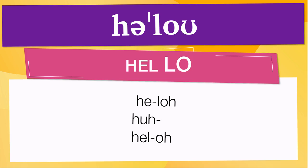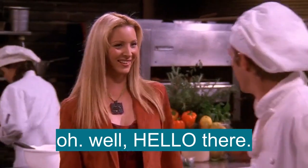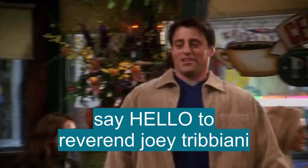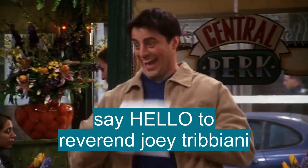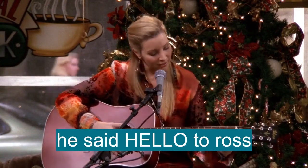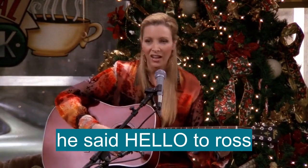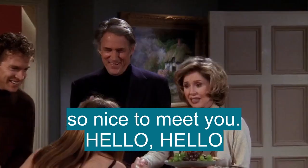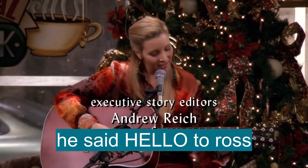Now, let's see how hello is used in real life. Oh, well, hello there. Say hello to Reverend Joey Triviani. Oh, Santa Claus, he said hello to Ross. So nice to meet you. Hello. Hello. Hello.